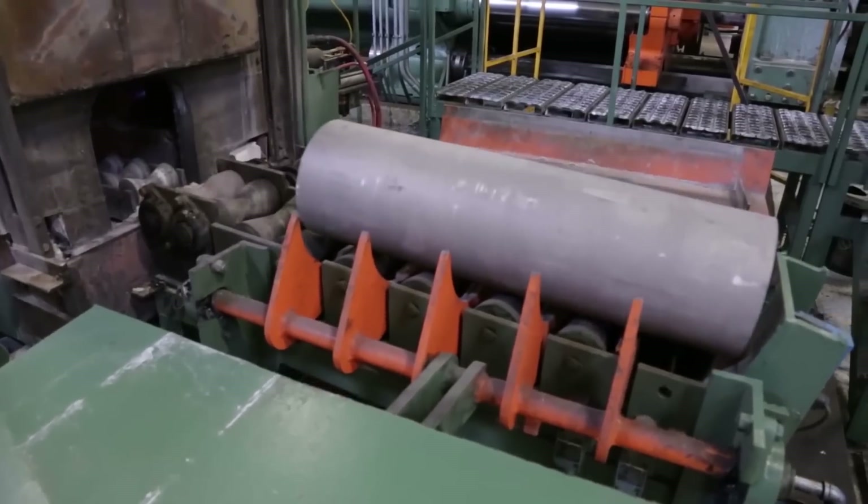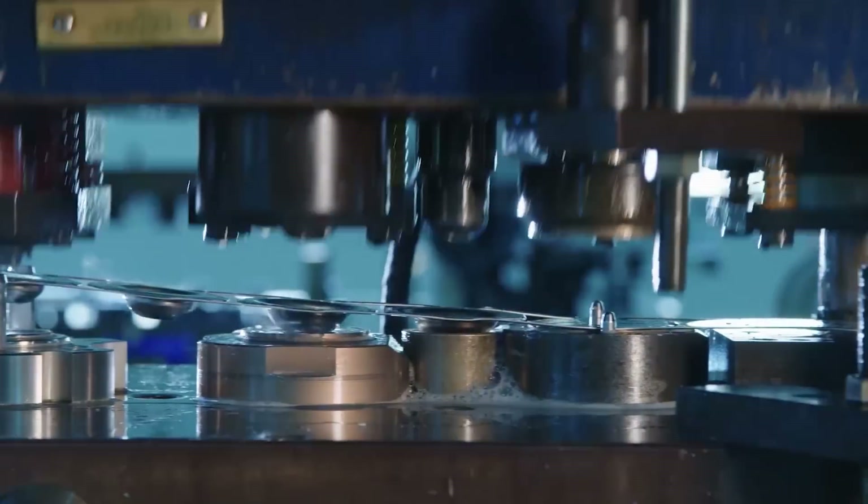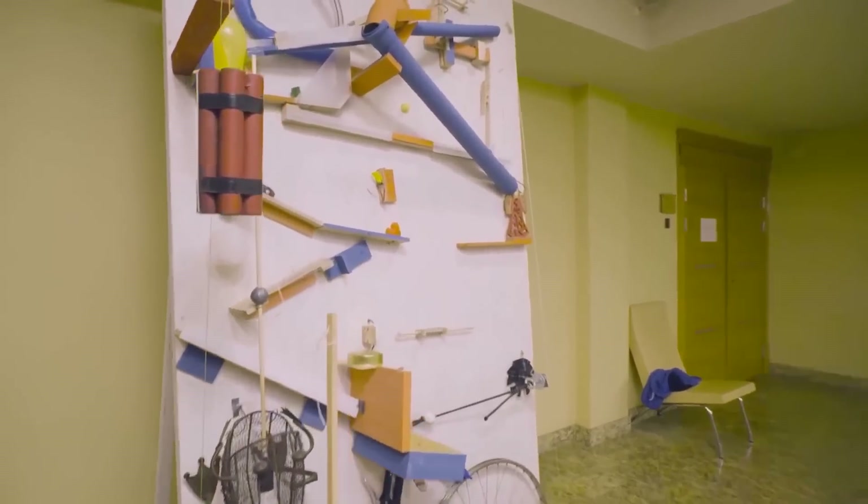Strange machines that serve even stranger purposes — here are 15 of the most unique machines.